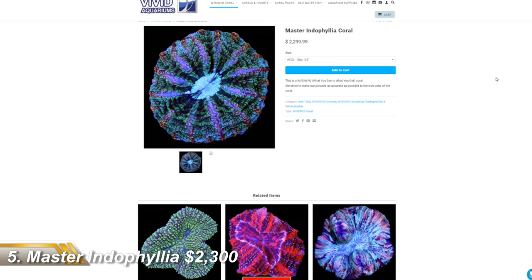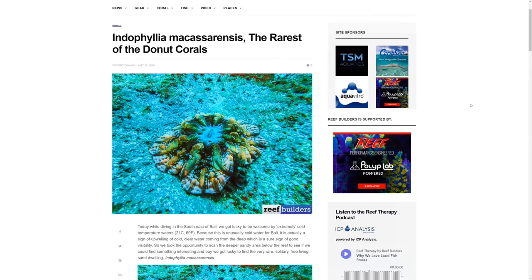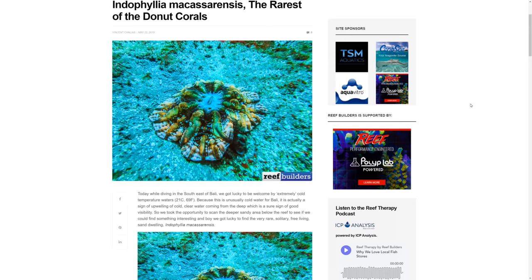Coming in at number 5 is an Endophyllia coral currently for sale with Vivid Aquariums at a buttock-clenching $2,300. The website lists this long polyp stony coral as being 3-5 inches across, so it's not much bigger than a baseball. But there are a number of reasons it's so pricey. These uncommon corals are rarely imported into the hobby, and they're almost always found in single specimens in the wild, not the vast quantities of colonies like many other corals.